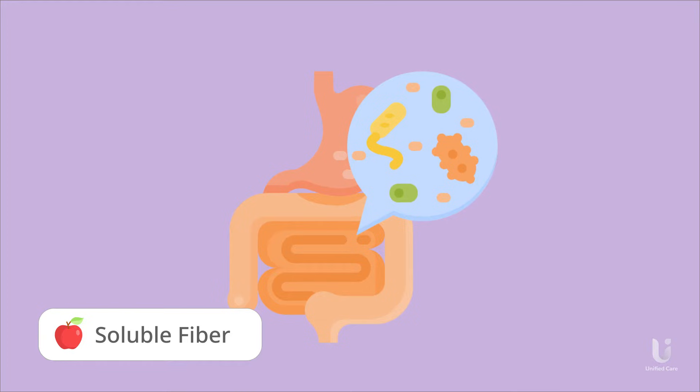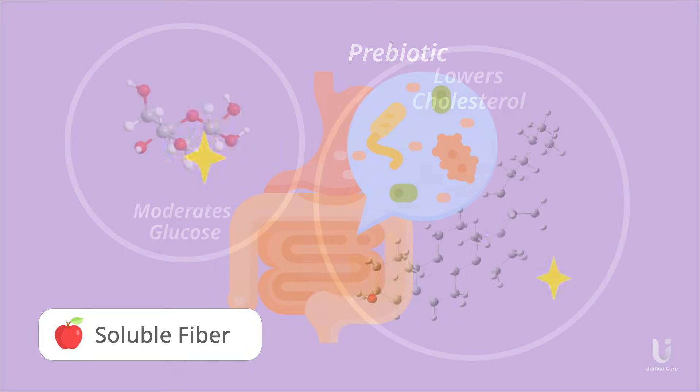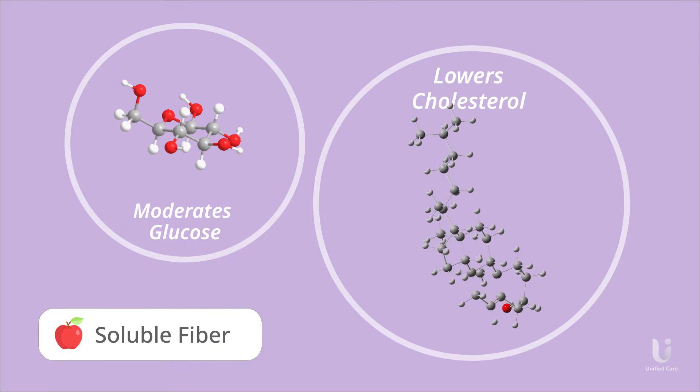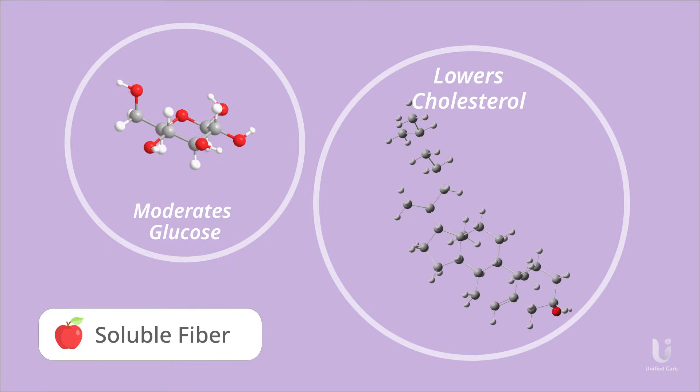Additionally, soluble fiber acts as a prebiotic, providing nourishment for beneficial gut bacteria, which helps maintain a healthy gut microbiome. Besides digestive health, soluble fiber also moderates blood glucose levels and lowers cholesterol.